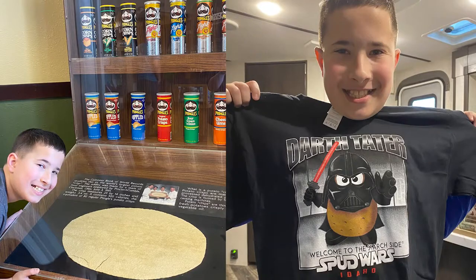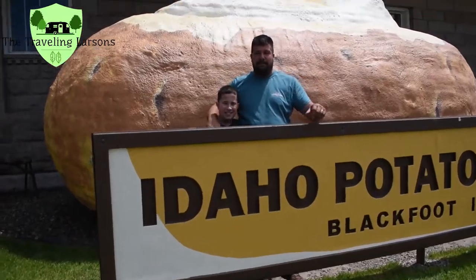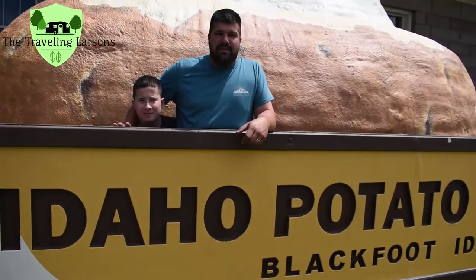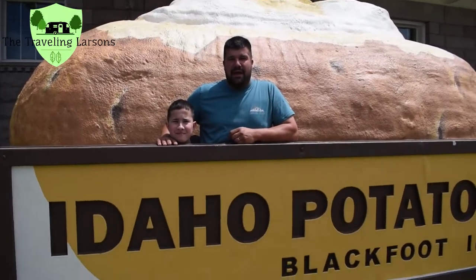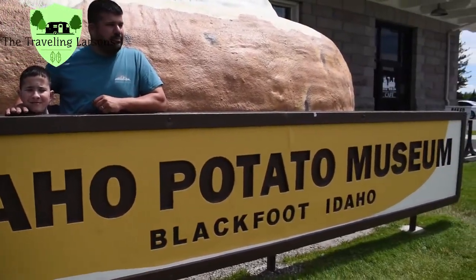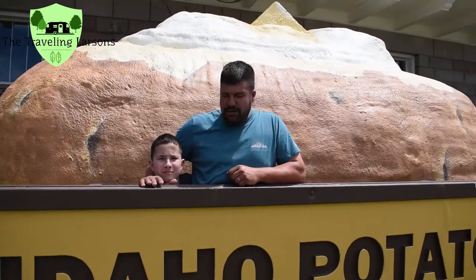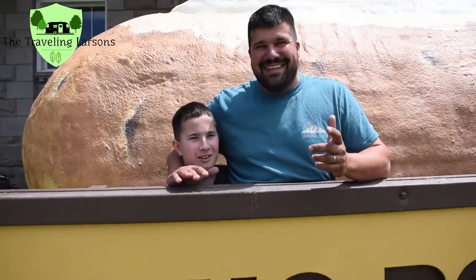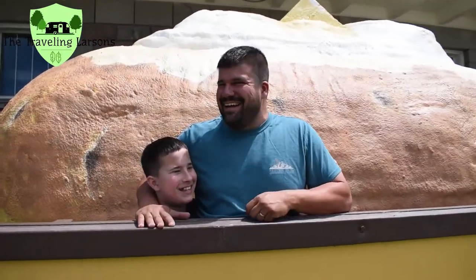So Connor, what did you think of the museum? Man, it was spud-tacular! Thanks for joining us at the Idaho Potato Museum in Blackfoot, Idaho — and Connor, that was absolutely spud-tacular. Thanks for watching. Make sure you subscribe, like, and comment.